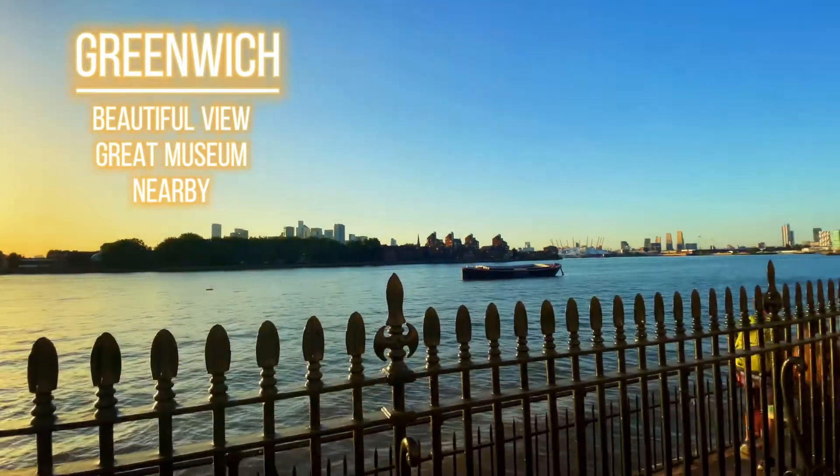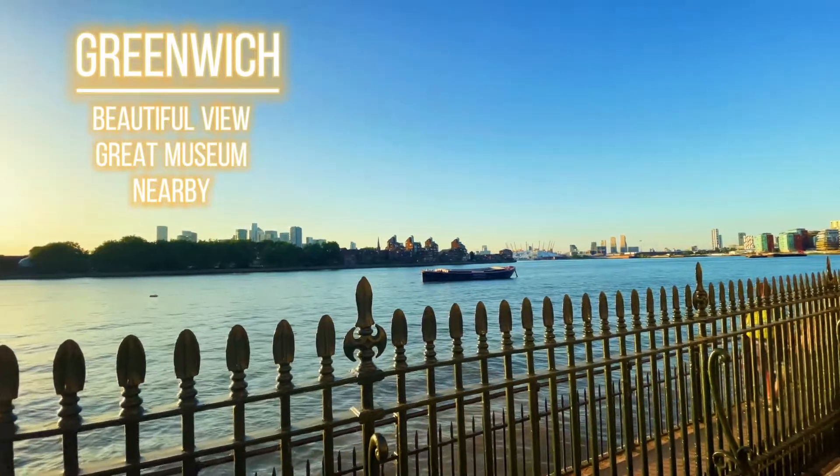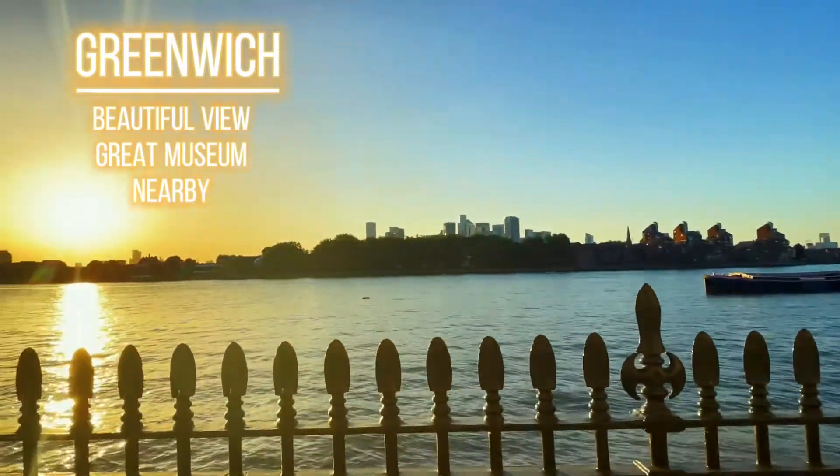Holland Park has a beautiful waterfall and there are other things to see there too. I would suggest you visit if you can.